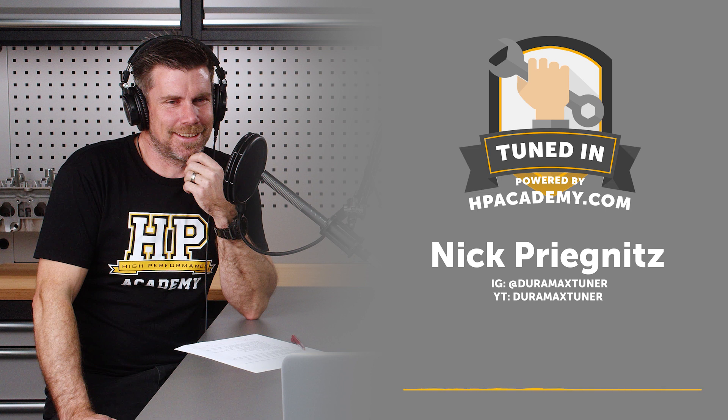I was working a main job at that point, and the business started to become obvious — I could sell EFI Live, sell tunes, charge for tuning support, and make more money than my other job. So I eventually transitioned out and started slinging tunes.